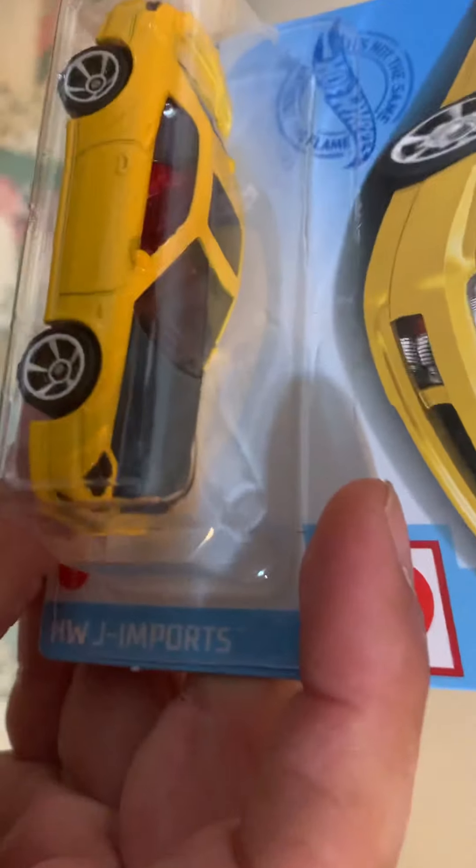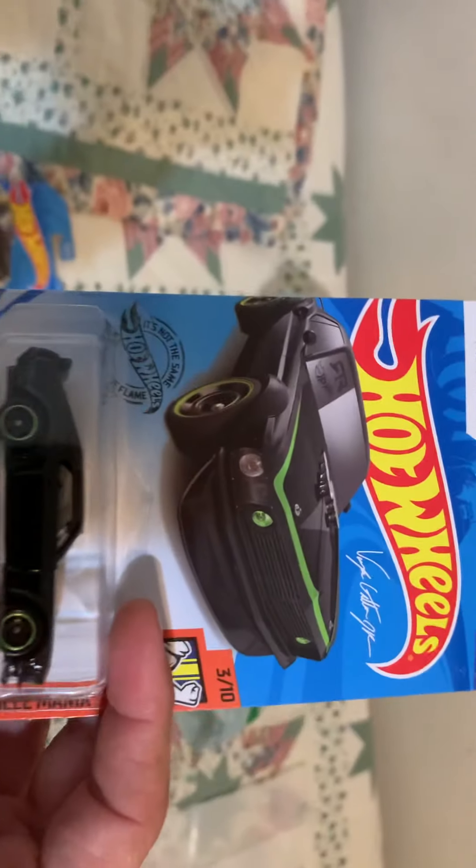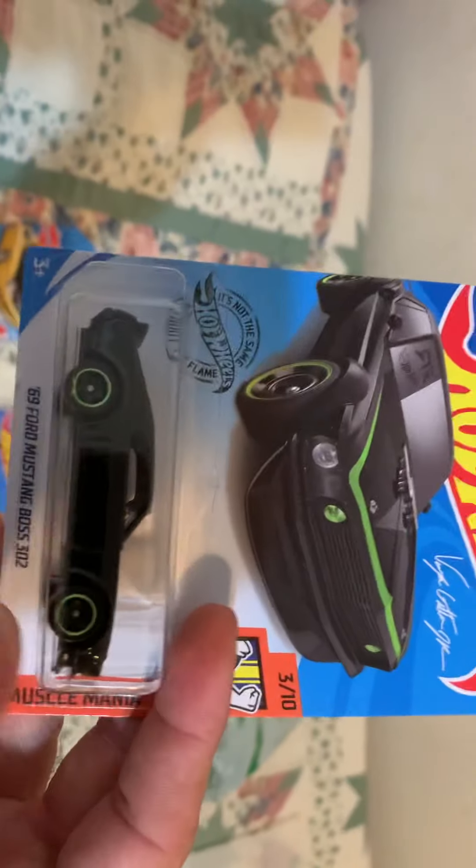They call this one the Panda because it's got the black hood, I think. This is EK's — it's an older one and it had an M-case from 2020, which is weird. I never picked up this 69 Boss before.